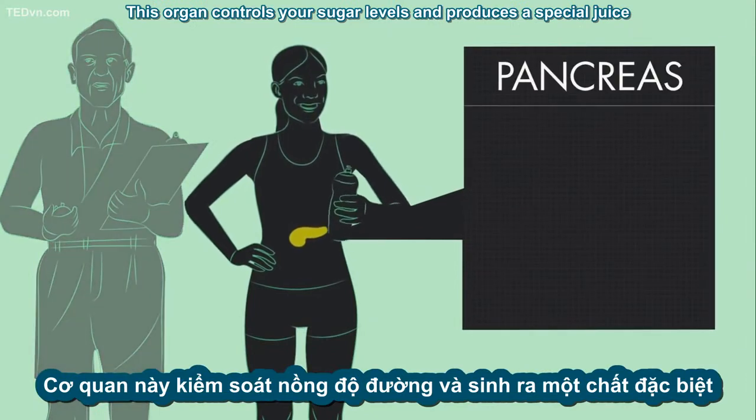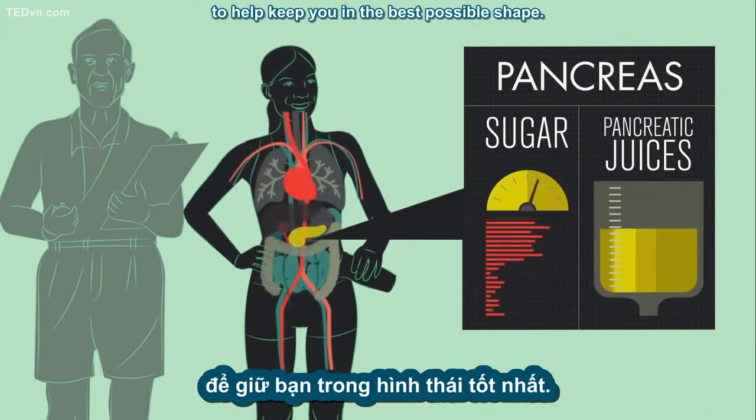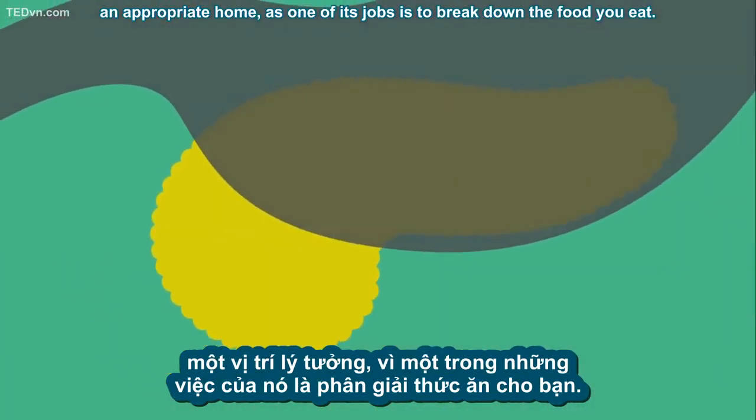This organ controls your sugar levels and produces a special juice that releases the nutrients from your food to help keep you in the best possible shape. The pancreas sits just behind your stomach, an appropriate home, as one of its jobs is to break down the food you eat.